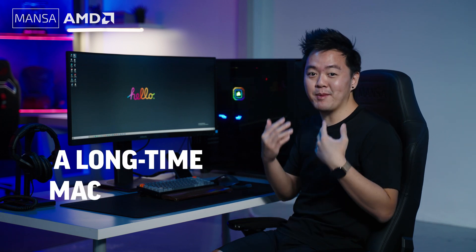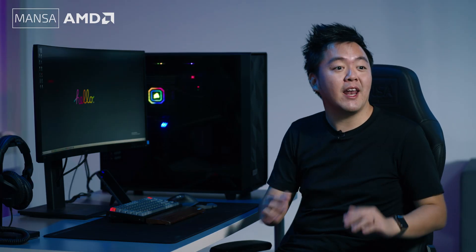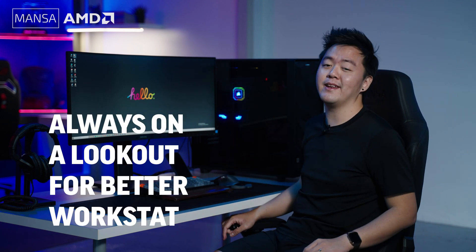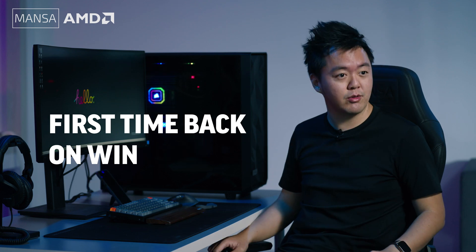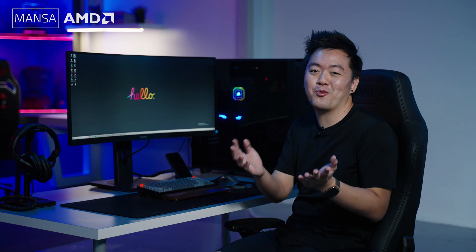Some of you might recognise me or recall that I'm actually a long-time Macintosh user. Fellow Adobe Premiere Pro and After Effects editors on macOS will probably know some of the pain points of editing with them, given the optimisation for macOS. So like many of you, I've always been on the lookout for a better workstation to improve my editing workflow. So when Mensa Computers and AMD reached out, I must admit I was a little apprehensive at first given my relatively distant relationship with Windows — having used the Mac for over two decades now, I think it's pretty safe to call me a die-hard Mac user or an Apple fanboy.